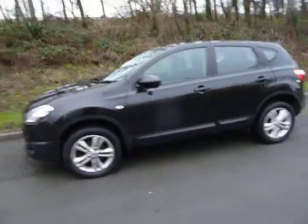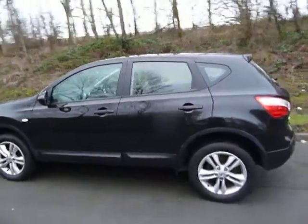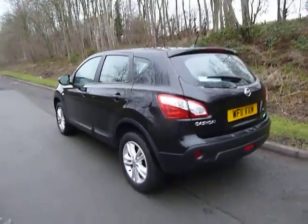Alloy wheels come standard on this model, and this one, as you can see, is nicely finished off in pearlescent black. Very good condition car this one, low miles as well.